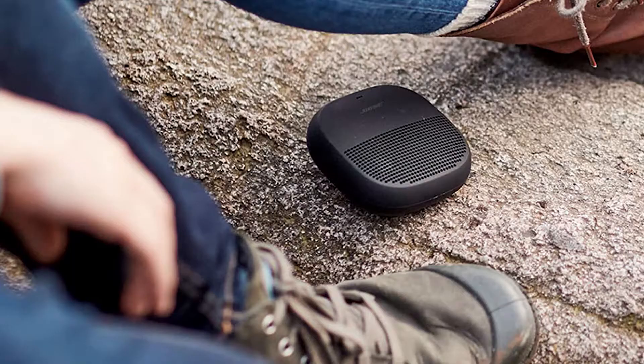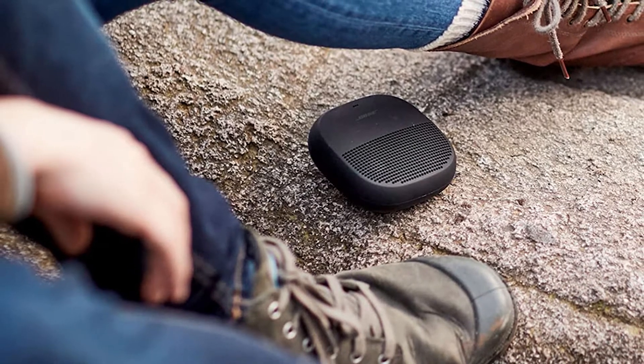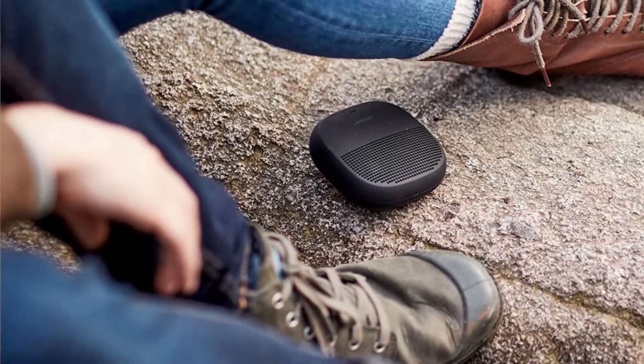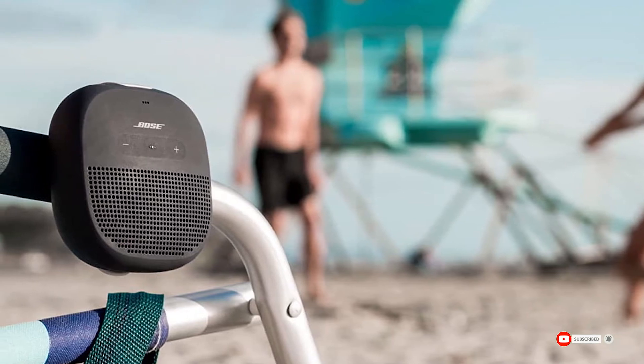Moreover, it has a built-in mic for listening to calls or making conference calls on loudspeaker. This feature is missing in many speakers, but it is quite an important feature — it must be available if you are going to connect your phone with a Bluetooth speaker for playing music. Nevertheless, you can skip it if you don't need it.